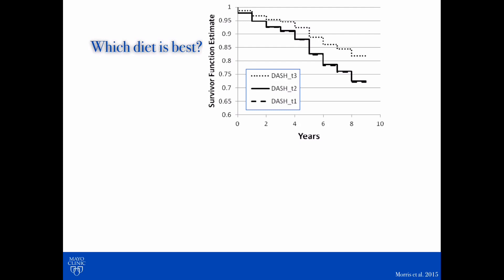Now there are three lines here, and you'll notice a dotted line. That line refers to individuals who followed the DASH diet to the T — they followed it perfectly. The solid line represents those individuals who attempted to follow the diet but maybe didn't follow it perfectly — maybe there were some slip-ups. And then the last line represents those people who didn't follow the diet at all. Of those who followed the diet perfectly, the dotted line, there was a slower rate of cognitive decline.